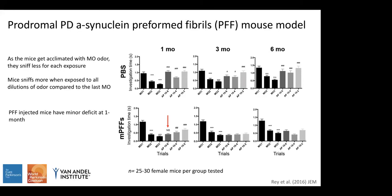Comparing that to mice injected with mouse preformed fibrils, or PFFs, these mice were still able to habituate to mineral oil. However, comparing that mineral oil trial to the first or most diluted odor, there was no significant increase in time spent sniffing at the one-month time point, suggesting a minor deficit. At the three- and six-month time points, PFF-injected mice no longer responded to any of the three odor concentrations. This test used 25 to 30 female mice per group.